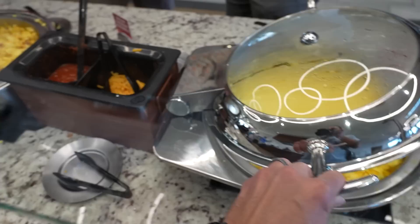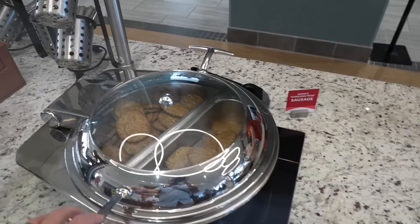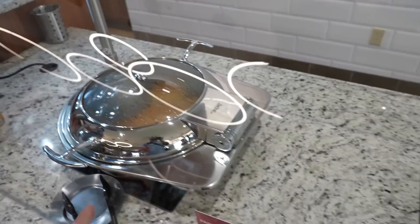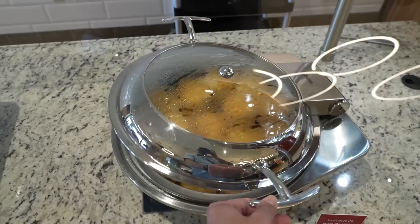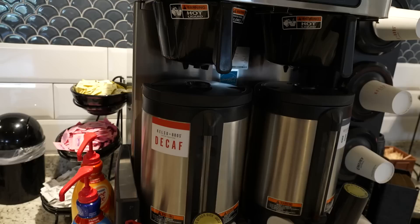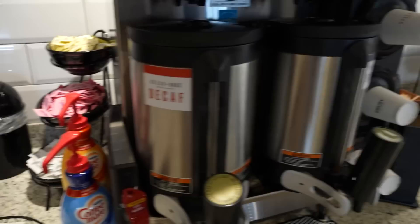Multiple breakfast stations offer scrambled eggs with cheese and pico de gallo, a bacon cheddar scramble, breakfast potatoes, Odom's Tennessee sausage, oatmeal, pancakes served hot on request, and buttermilk biscuits with pepper gravy. Drinks include Coca-Cola products, orange juice, cranberry juice, apple juice, decaf and regular coffee with creamers, and hot water for tea.